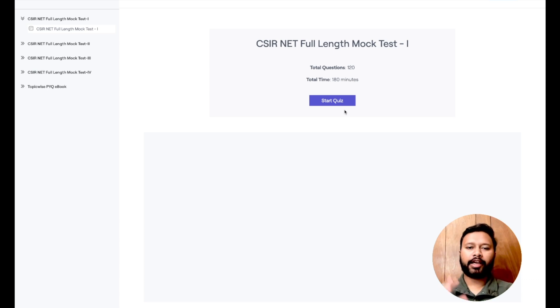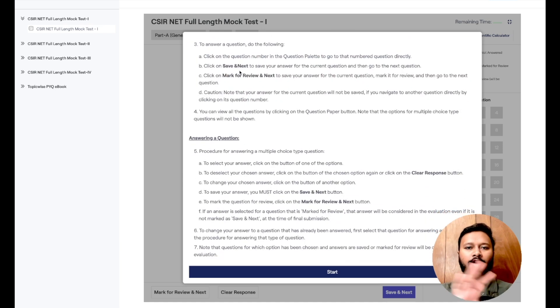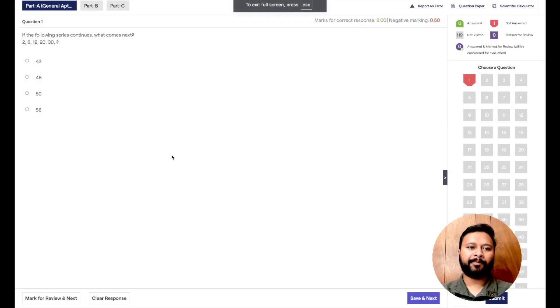Here's how the mock test looks — there are a total of 120 questions in each mock test and the total time is 180 minutes, which is 3 hours. I recommend making yourself free for 3 hours and sitting for this test as if you are giving the real exam. Once you click 'Start Quiz,' here are the general instructions — it tells you the color codes, how it looks when you answer a question, when you leave it, and other things, all simulated the same way as the actual exam. Here are your three sections: Part A general aptitude, Part B two-marker questions, and Part C four-marker questions.